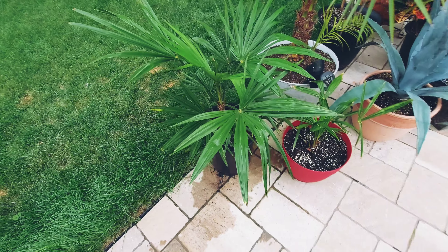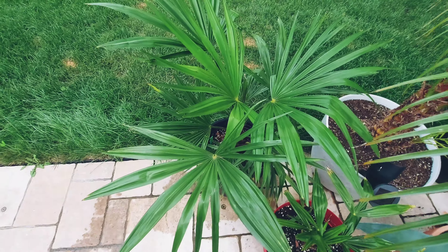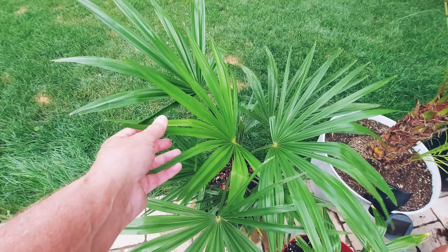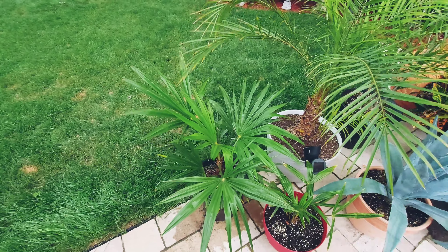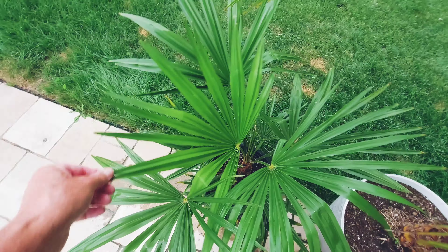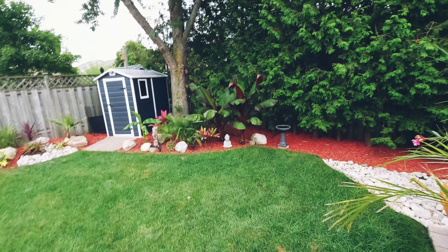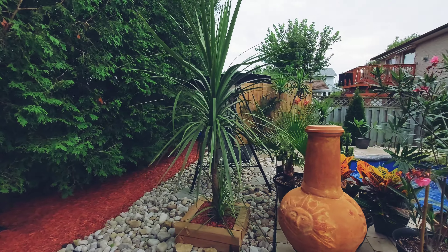I'm pretty pumped about the new waggie. I think it might be a fortunae-waggie hybrid, but with the fronds the way they look I think it's more waggie. I'm not an expert on Trachycarpus though, so if you guys can tell me if it looks like 100% waggie that would be great.